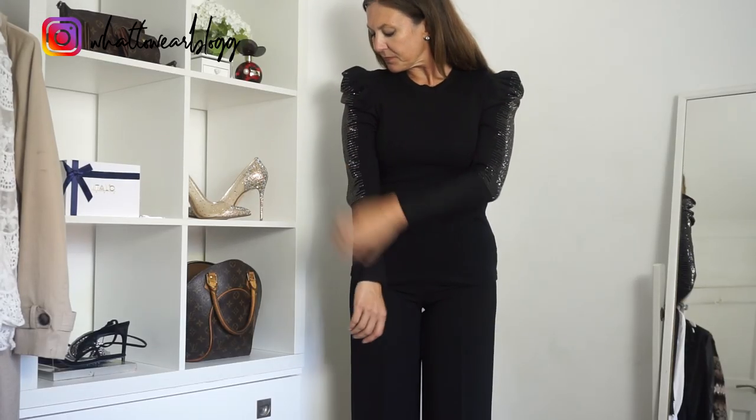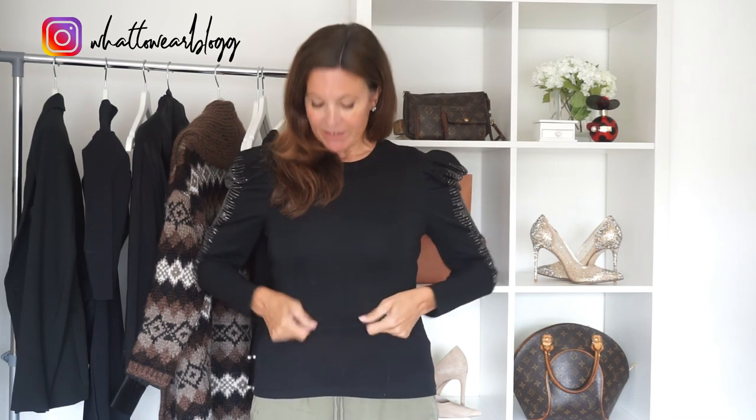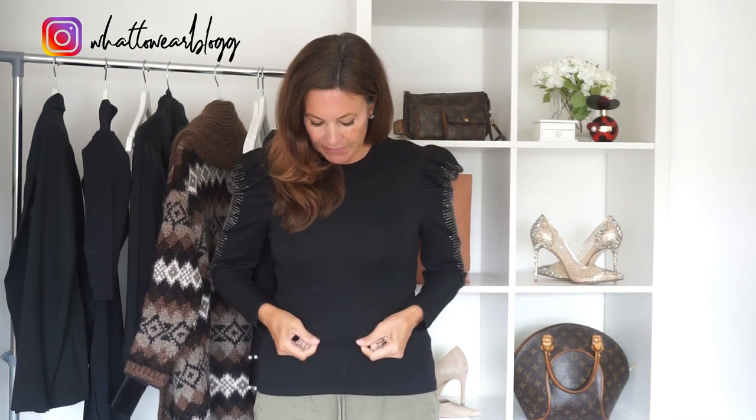The first thing I wanted to show you was this top — it was $29.99. I really love the puff sleeve, puff shoulder trend that's in at the moment. I think it's really flattering, especially if you're wider on the hips because it kind of detracts from down that area. There is a downside though — this top is really, really short.